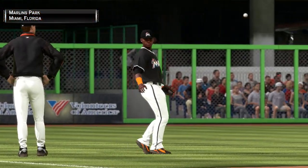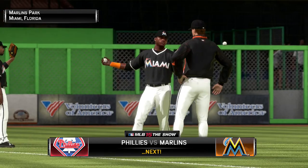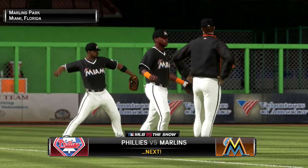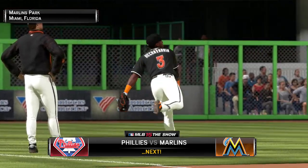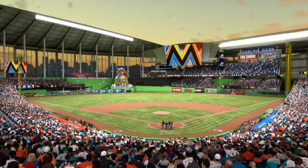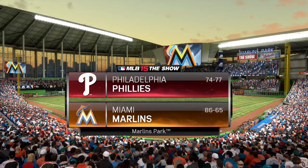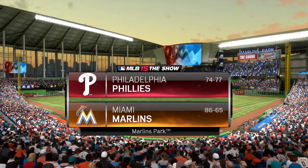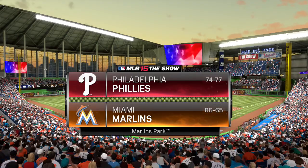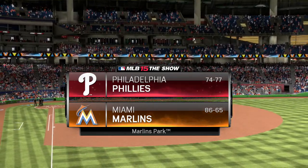Evening skies should be clear tonight here in Miami. It's the Phillies and the Marlins, next. Now from the Sunshine State of Florida, we're under the lights at the beautiful new Marlins Park. Tonight, the second of three to start the week between the Philadelphia Phillies and the East-leading Miami Marlins.